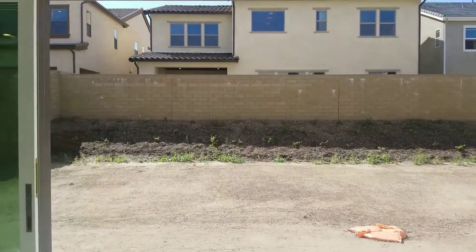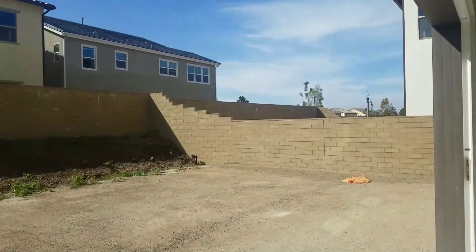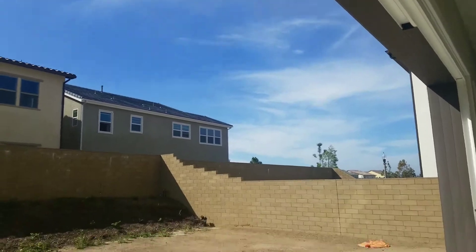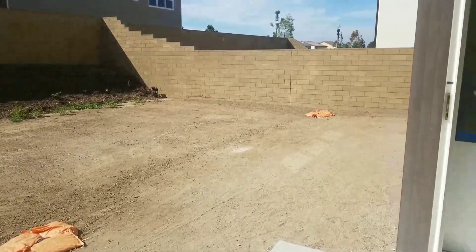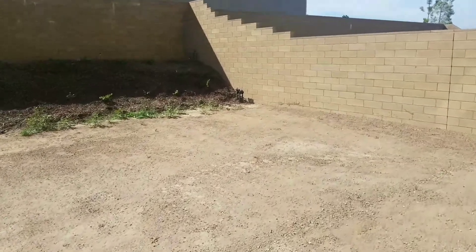There is a beautiful big backyard. In Irvine, as you may know, we are always struggling with the size of backyards because land is so expensive. With this one, you will have no problem — you can even fit a very good size pool in the backyard.